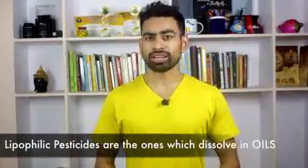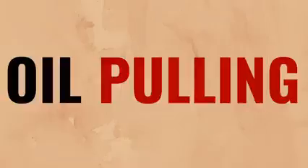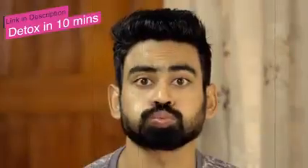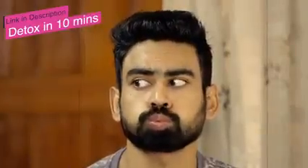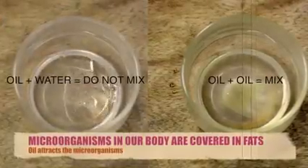Now here's something interesting to know. Since most pesticides used are lipophilic — dissolving in oily surfaces — that's where ancient Ayurvedic techniques like oil pulling are really helpful. The way oil pulling removes toxins from the body is by attracting the toxins in oil. Go watch my video on it and start oil pulling today.